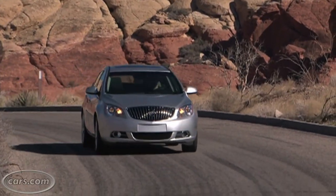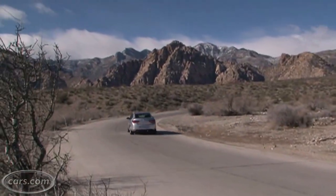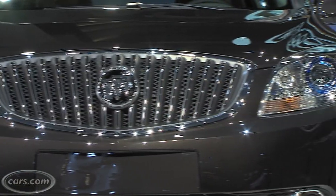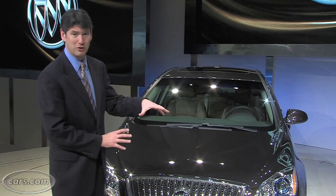Even though it's based on the Cruze, it definitely has a Buick look to it, especially the signature Waterfall grille. Viewed straight from the front, I think it looks really good — it's kind of a balanced look, as opposed to, say, the LaCrosse, where it's a little bit too bold.